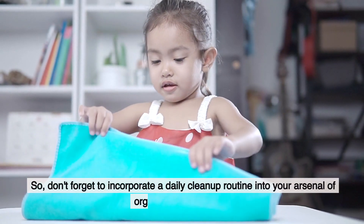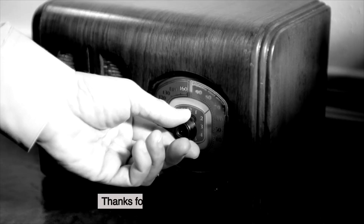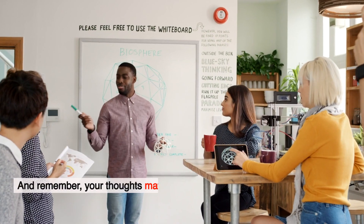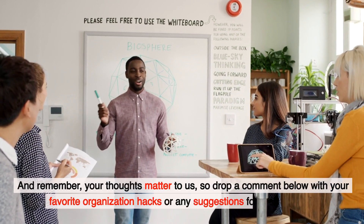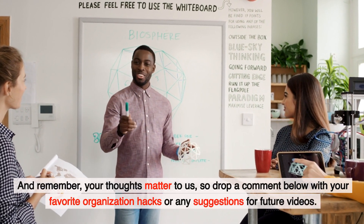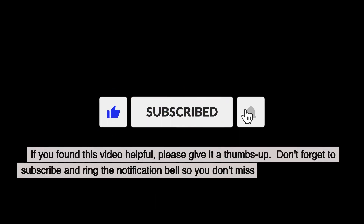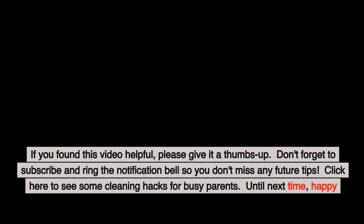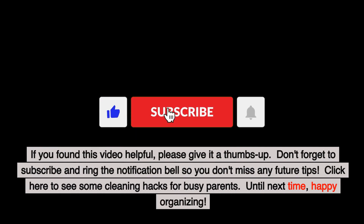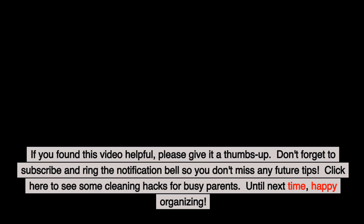So don't forget to incorporate a daily cleanup routine into your arsenal of organization strategies. Thanks for tuning in to The Big Sweep. Remember, your thoughts matter to us, so drop a comment below with your favorite organization hacks or any suggestions for future videos. If you found this video helpful, please give it a thumbs up. Don't forget to subscribe and ring the notification bell so you don't miss any future tips. Click here to see some cleaning hacks for busy parents.